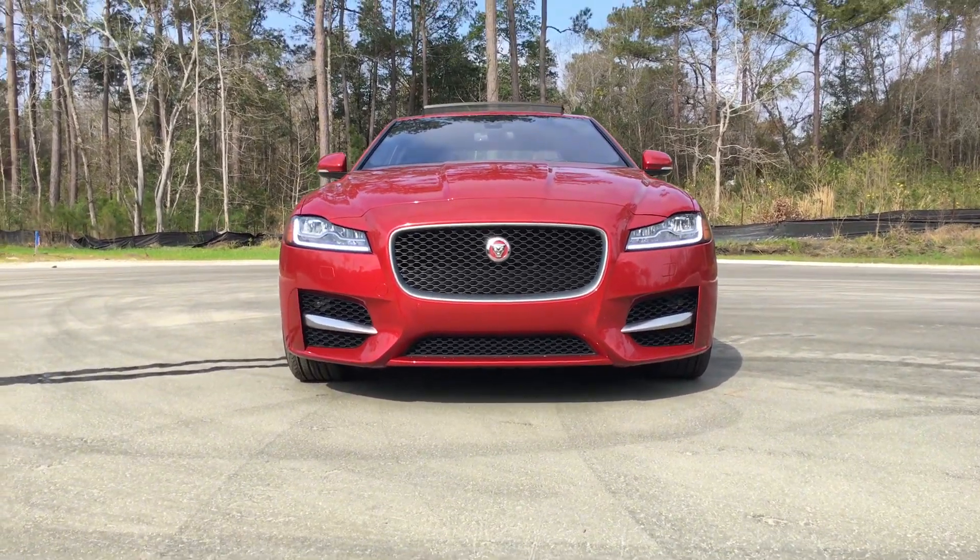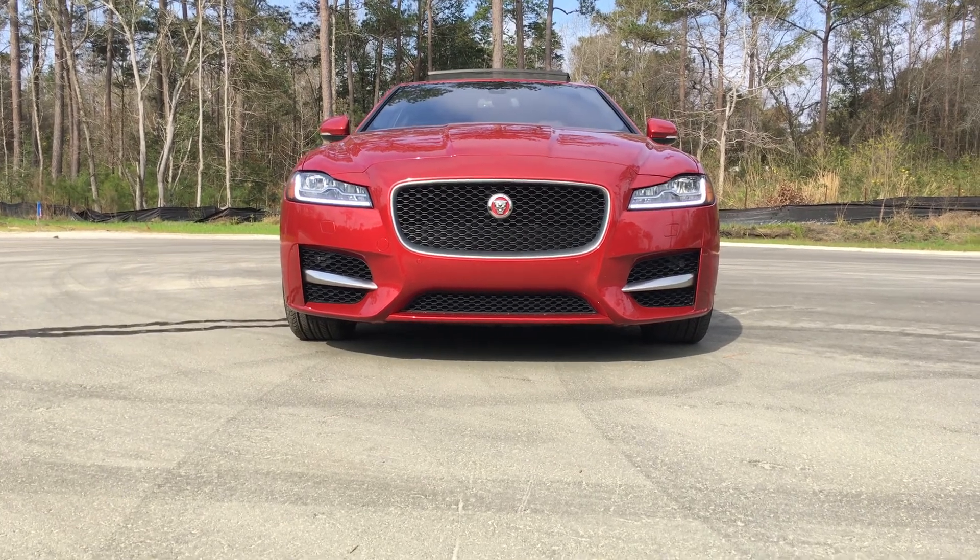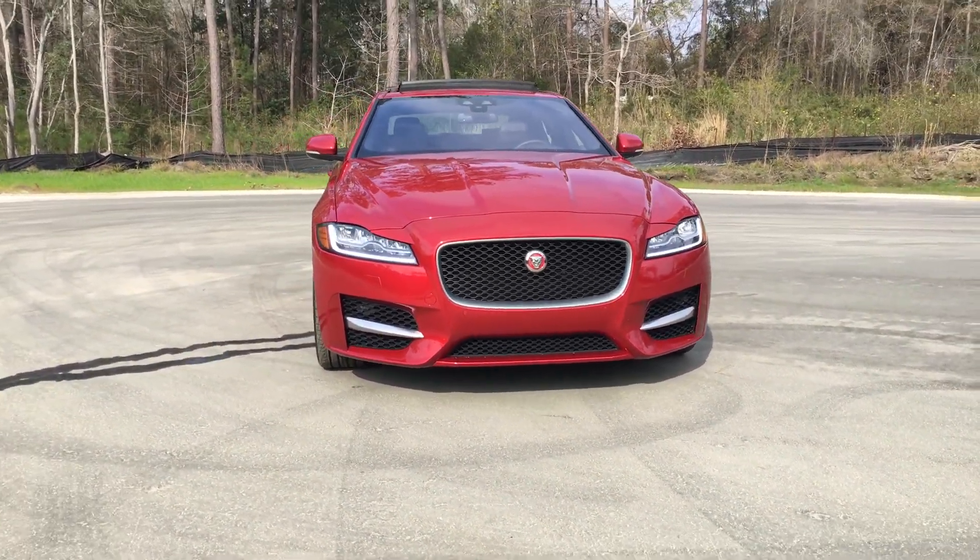Hey guys, what's up? This is Tom Burker from Car Reps Daily with the 2017 Jaguar XF 35T R Sport all-wheel drive.